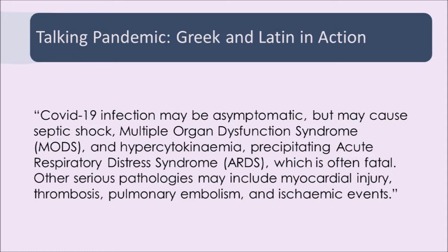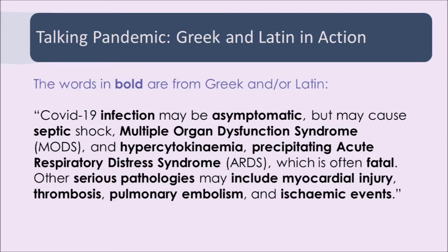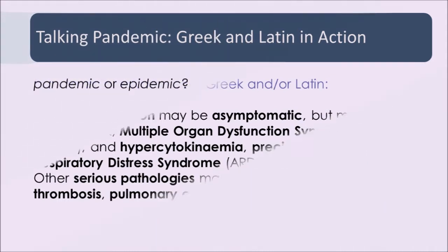And today we can see even the most recent terminology using Greek and Latin. If you look at this passage describing the situation with COVID-19 symptoms, you'll see that if we just highlight the words that are Greek and Latin in origin, it's all of the big ones: COVID-19 infection may be asymptomatic, but may cause septic shock, multiple organ dysfunction syndrome, and hypocytokinemia.